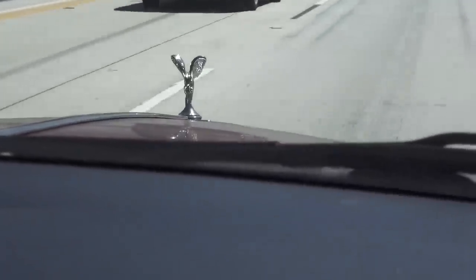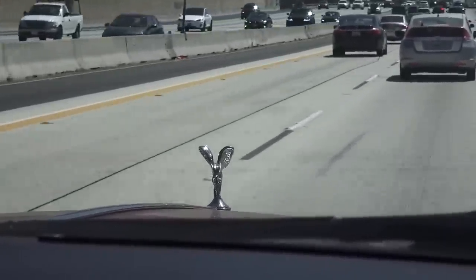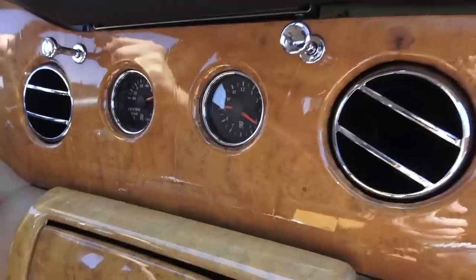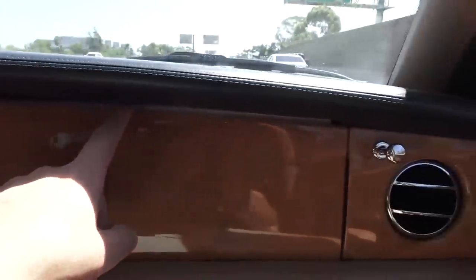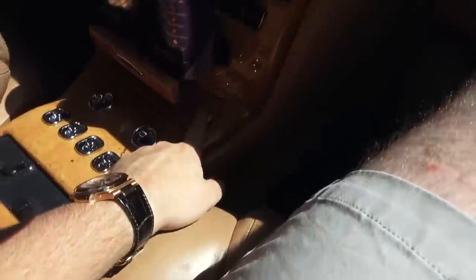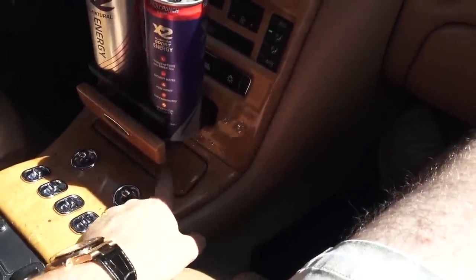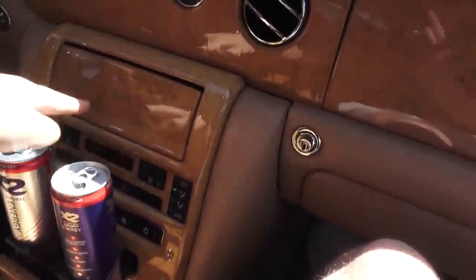Check out some of the little things. For one, the Spirit of Ecstasy logo is supposed to pop down but the mechanism doesn't quite work — unsurprising, as this car is old. We've got random cracks and creases on the wood, the panels don't quite line up properly, this little device here pops up and down when it feels like it, and it's actually impossible to keep closed once you open it. There are a couple finicky elements going on here.